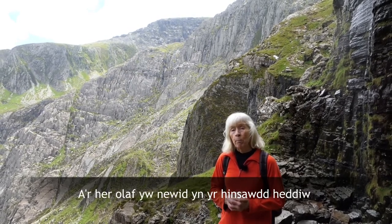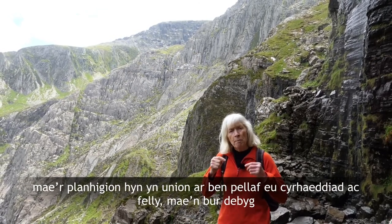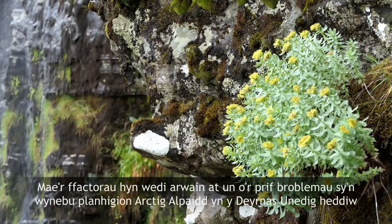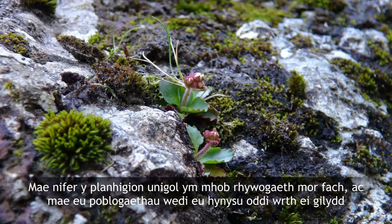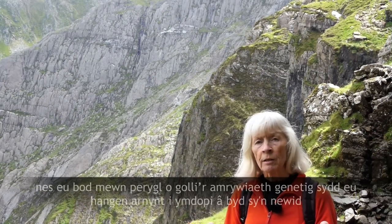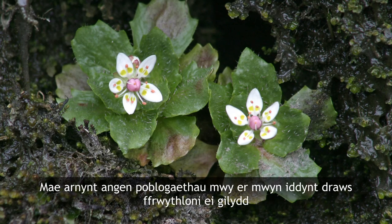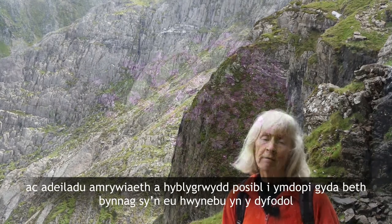And the final challenge is the more present-day climate change. These plants are right on the edge of their range and so they probably cannot tolerate increases in rainfall or the rises in temperature that climate change would entail. These factors have resulted in one of the main problems facing Arctic alpines in the UK today: the numbers of individuals in each species are so small and the populations are so isolated from each other that they're in danger of losing the genetic diversity that they need to cope with the changing world. They need bigger populations so that they can cross-fertilise with each other and build up diversity and potential adaptability to cope with whatever the future will throw at them.